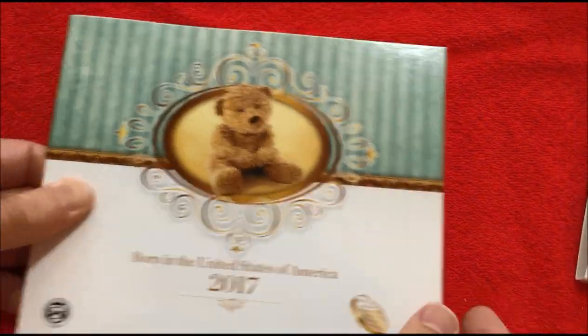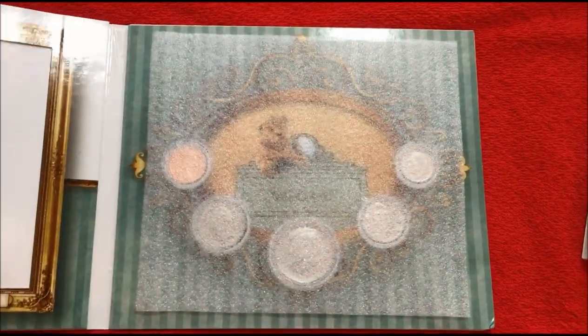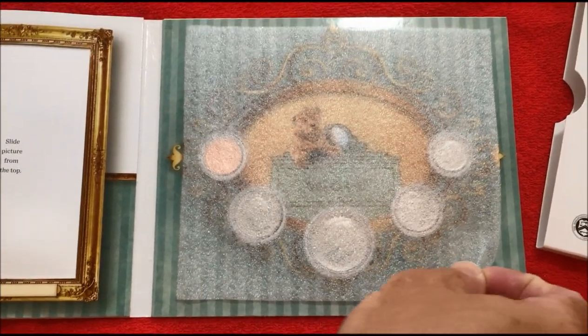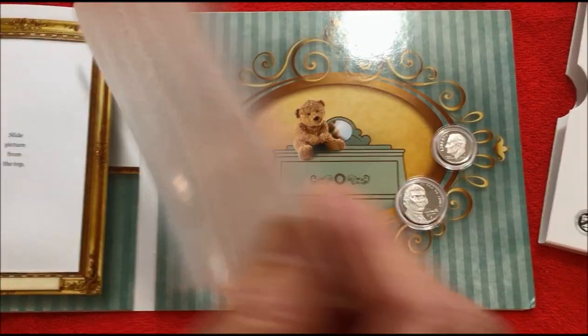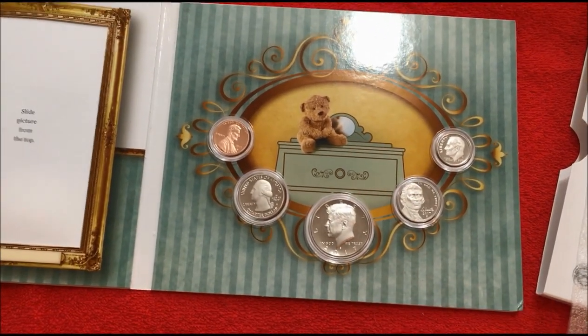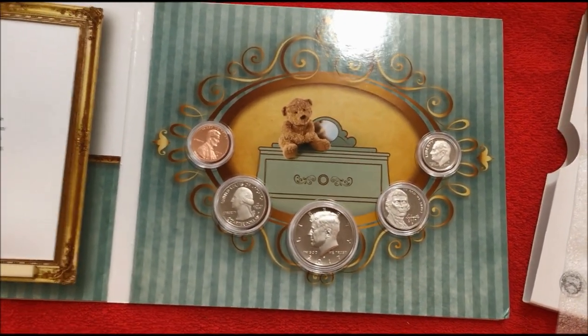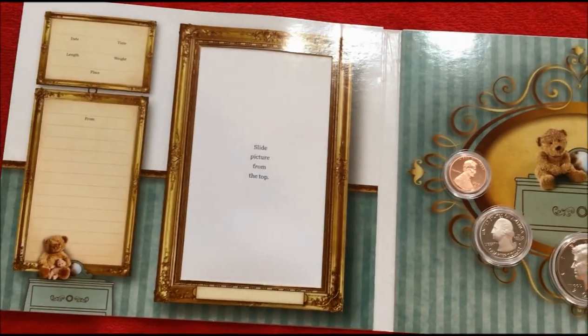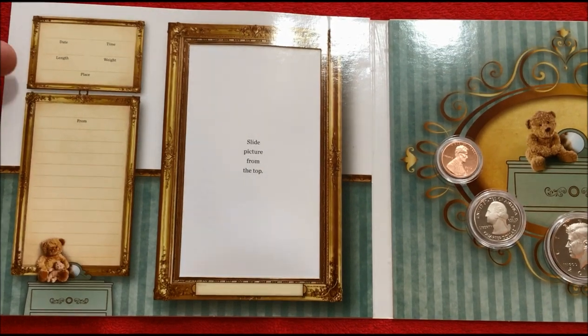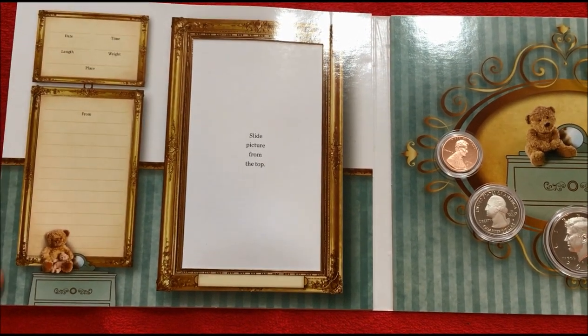They also have birthday coin sets and sets specific for various special occasions. So if you have someone in the family that's having a baby this year, this is a very cool set. It's $19.95 for this one, and the birthday set is also $19.95. You can see where you can put the size of the baby and any notes.